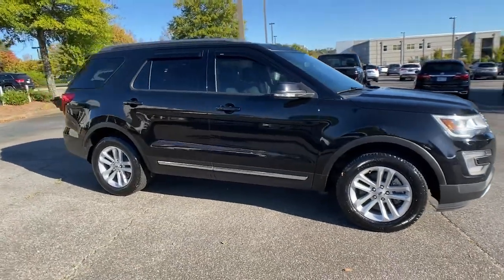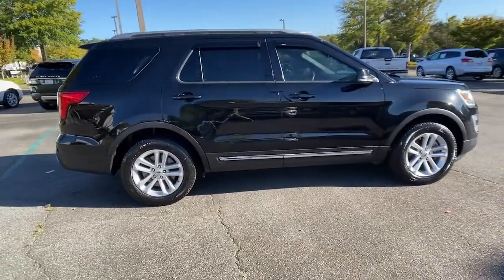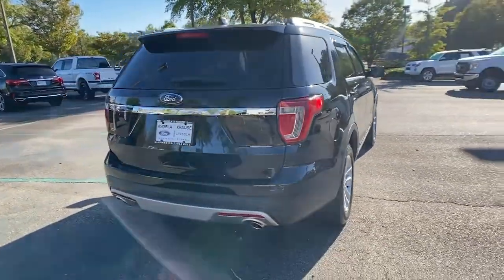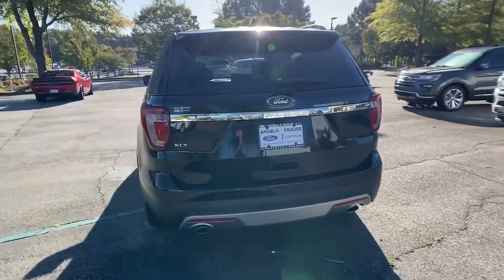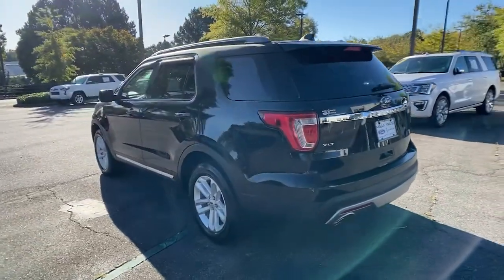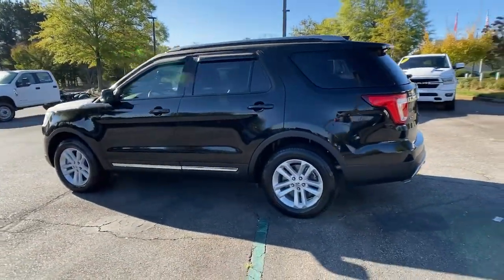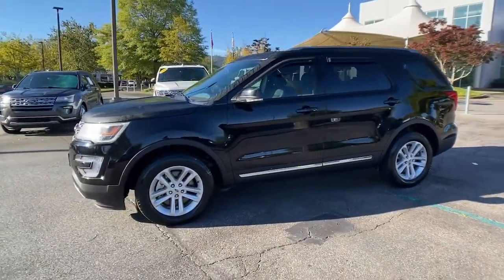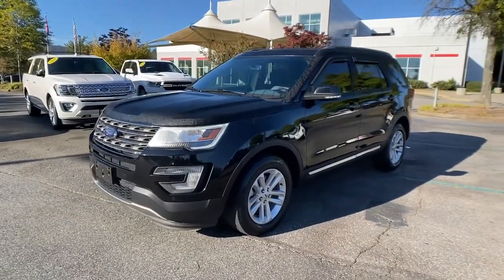Take a moment to check out the 2017 Ford Explorer. With less than 60,000 miles on the odometer, this vehicle provides excellent value. Answer the call to adventure in this Ford Explorer, the midsize SUV with a commanding presence and technology that lets you customize your driving experience.